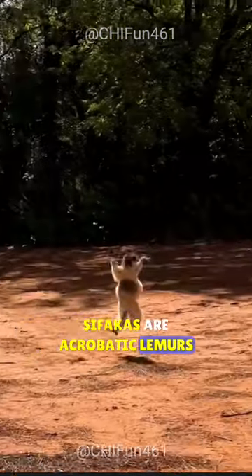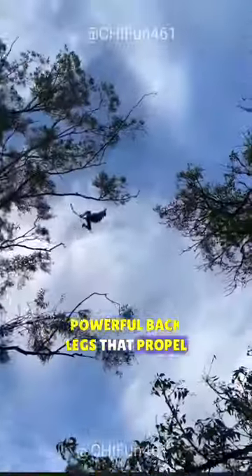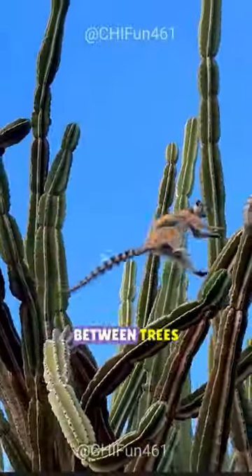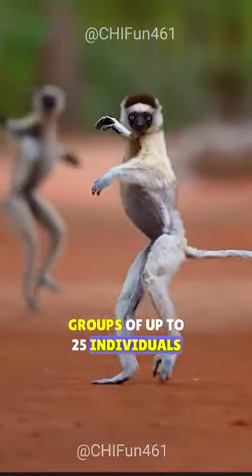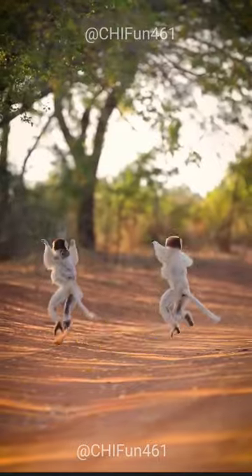Sifakas are acrobatic lemurs with powerful back legs that propel them to leaps of up to 30 feet between trees. These social creatures live in groups of up to 25 individuals and are easily identified by their black and white fur.